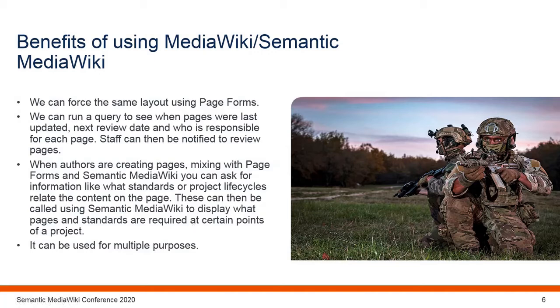When we first started using MediaWiki there was just one wiki — JSP-604, the Defence Manual for ICT. We now have three other wikis that have been published, with a further 18 in development, ranging from Ministry of Defence Policy to Frontline Command Doctrine, Information Management, and the History of the Royal Signals.